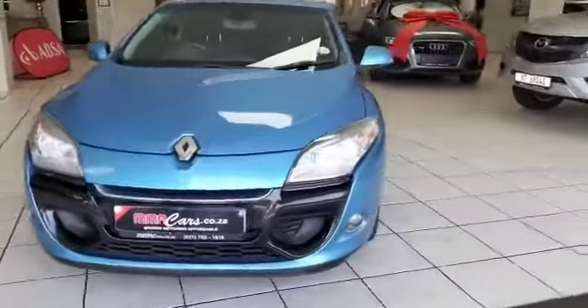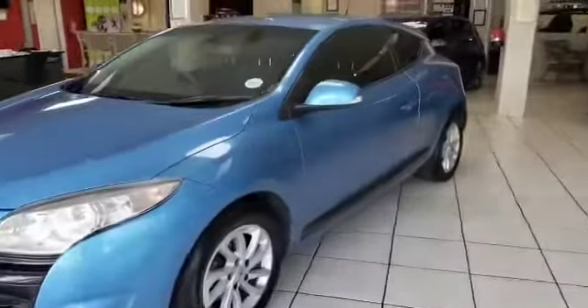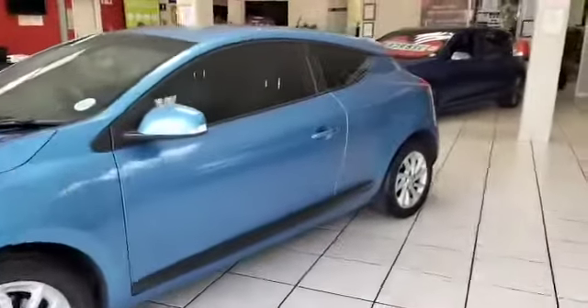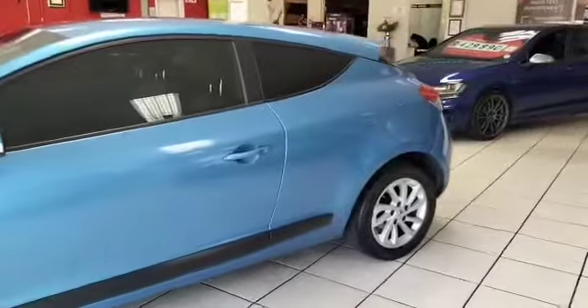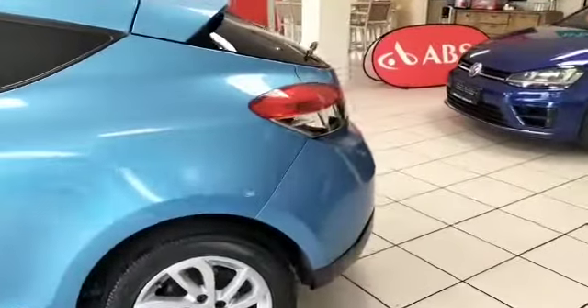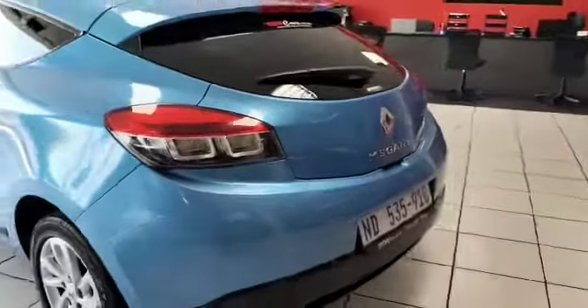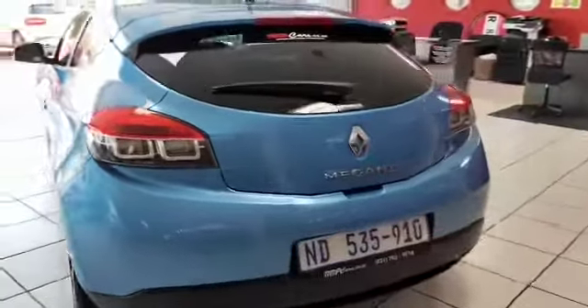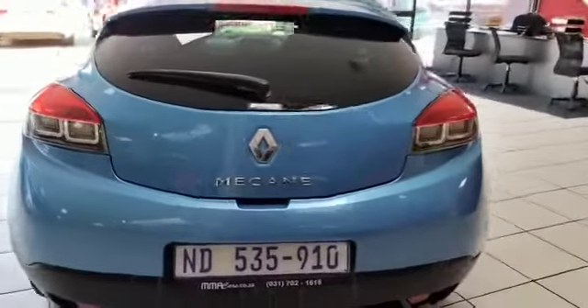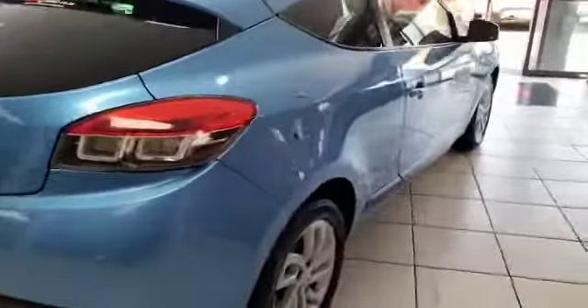G'day ladies and gentlemen, it's Taran here from MMA Cars. What we have here is a 2013 Megane — it's the 1.6 Coupe. This vehicle has electric windows, it's manual, still in good condition. Nice little run-around.